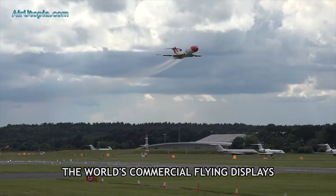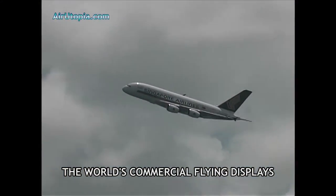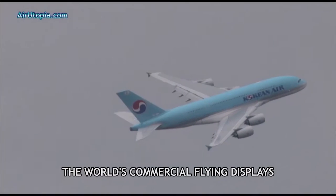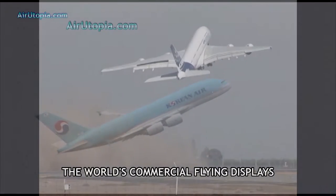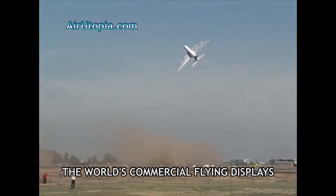Of course, a programme dedicated to commercial aviation isn't complete without the mighty Airbus Superjumbo A380. The largest passenger airliner ever built is a definite crowd favourite as it performs to the edges of its abilities in the hands of the skilled Airbus test crews.